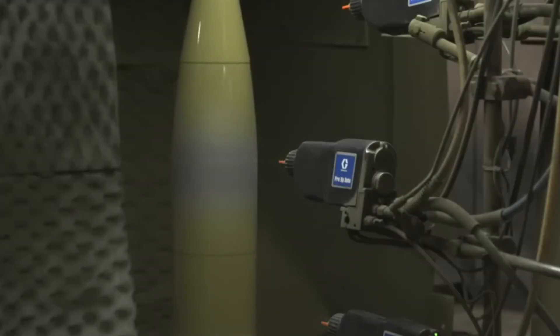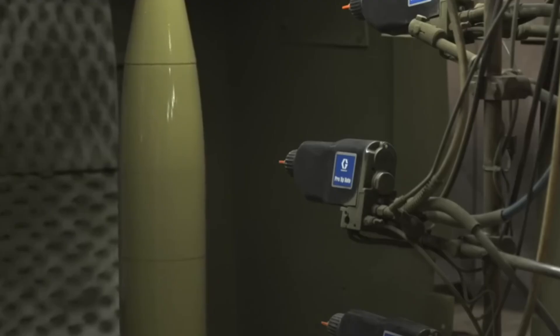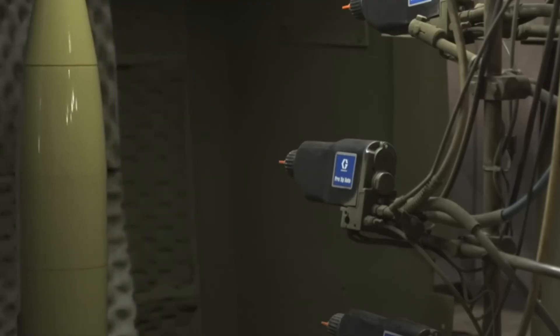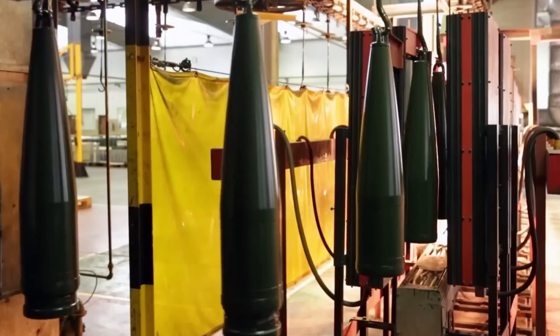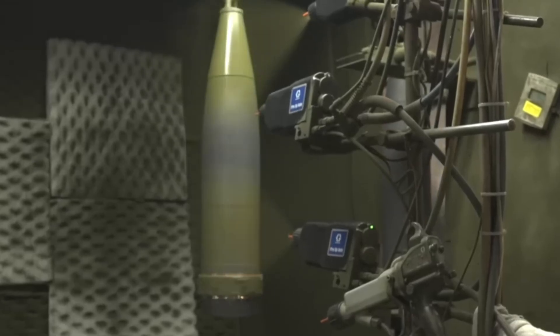With inspections complete, the shells head to the paint booth. A protective coating is sprayed on, sealing the steel against corrosion and giving every shell a uniform finish. The paint isn't just for show — it helps the shell survive storage and transport, no matter the conditions. Each shell gets its final coat, then rolls out with a matte sheen, ready for numbering and final handling.